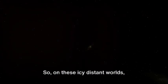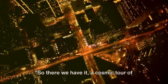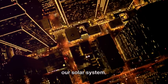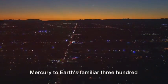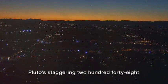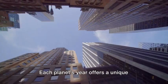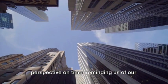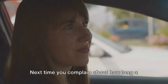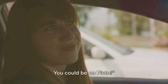On these icy, distant worlds, birthdays would be a once-in-a-lifetime event. So there we have it — a cosmic tour of how long a year lasts on each planet in our solar system, from the swift 88-day orbit of Mercury to Earth's familiar 365 days, and all the way to Pluto's staggering 248-year-long journey around the Sun. Each planet's year offers a unique perspective on time, reminding us of our place in the vast cosmic ballet. Next time you complain about how long a year feels, just remember — it could be a lot worse. You could be on Pluto.